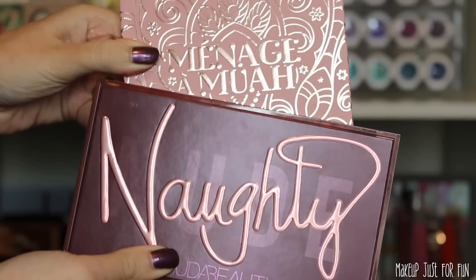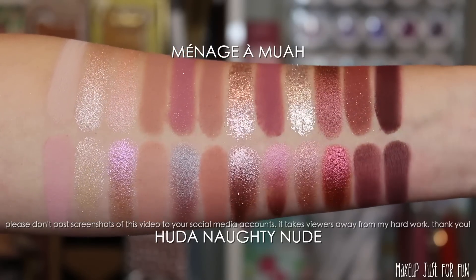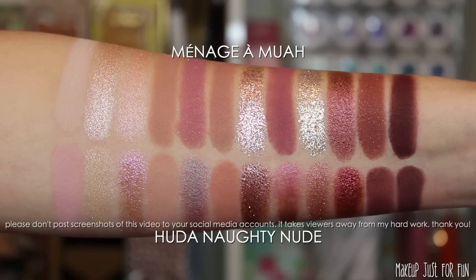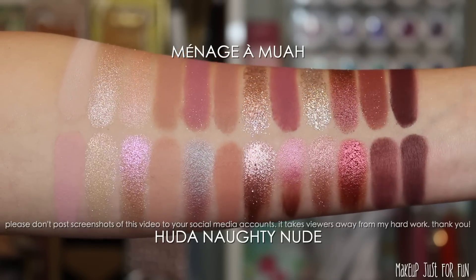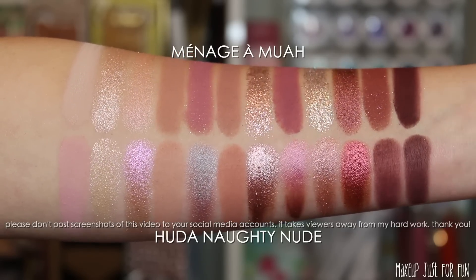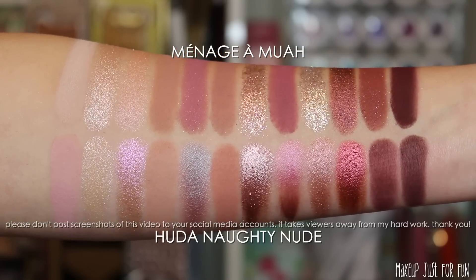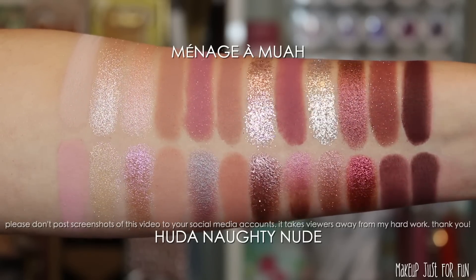Moving on to the Ménage à Moi palette comparisons. First up is the Huda Beauty Naughty Nude palette, which just released not too long ago. I think this is decently similar — I wouldn't go as far as to say exact dupes, but if you have one you definitely don't need the other, because you're really getting the same vibes, the same looks, the same type of shades from both palettes. If you already have Naughty Nude, you can skip this ColourPop palette.